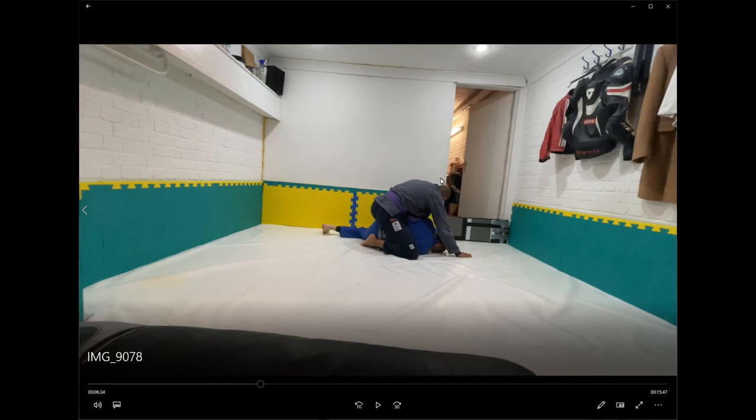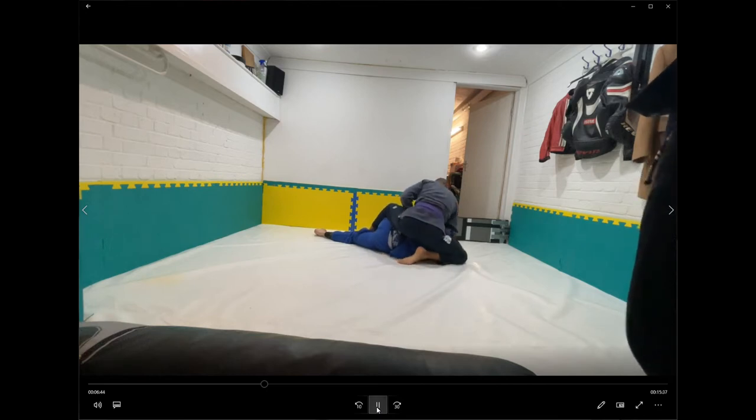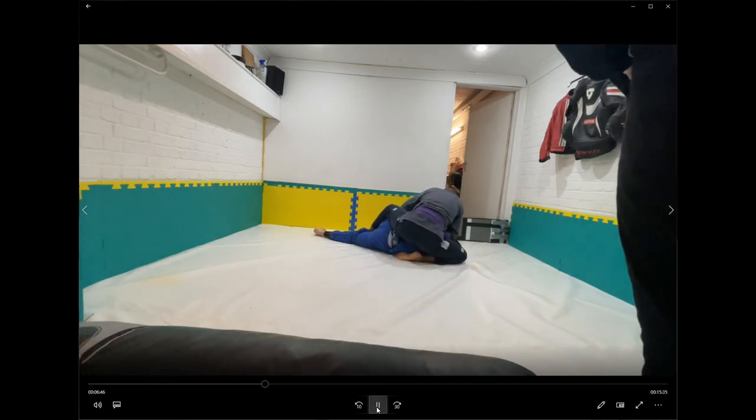It starts off with Jason passing my guard and immediately as he throws my legs over you can see I've turned into this curling foetal-type posture. My left leg is stepped over my right leg and I'm turning my head towards the floor, shoulders not directly pointing to the ceiling. Preet calls this the 'running man' — Vim Deputeur also teaches this — and I've been using it a lot. It's probably my most-used position as a 'oh no, someone's passed my guard, I better defend myself' response.